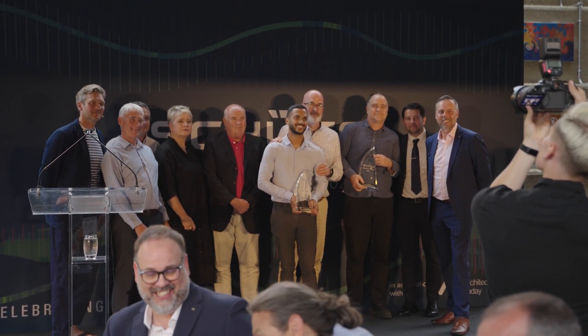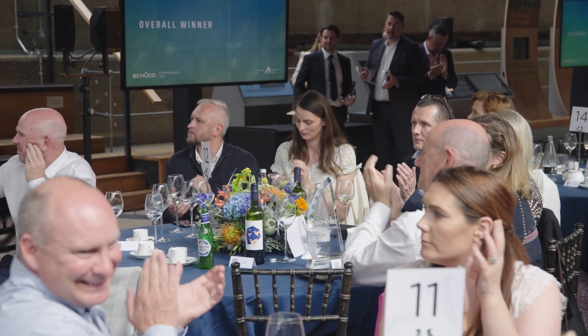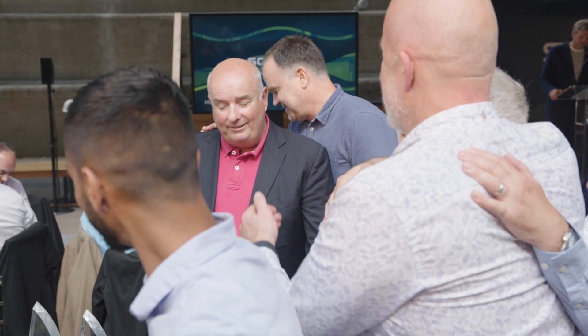To win all three was very emotional — to have us all in the room together was fantastic. It's a day I'll always remember, and what a venue to be under the Cutty Sark as well. It was a great day.